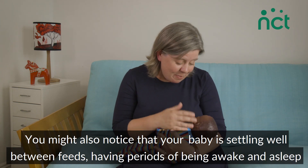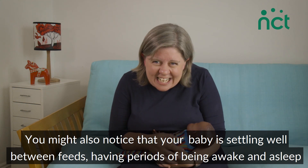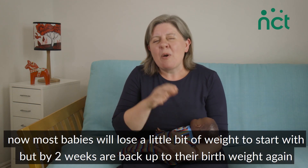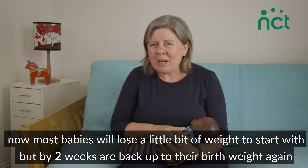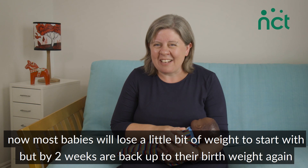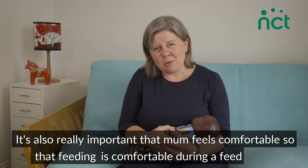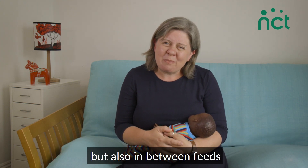You might also notice that your baby is settling well between feeds, having periods of being awake and asleep, and that they're starting to put on weight. Most babies will lose a little bit of weight to start with, but by two weeks are back up to their birth weight again. It's also really important that mum feels comfortable — that feeding is comfortable during a feed but also in between feeds.